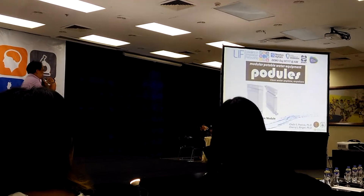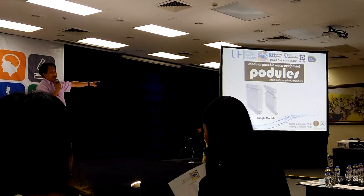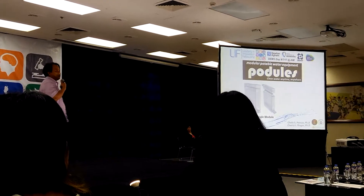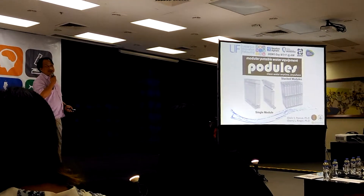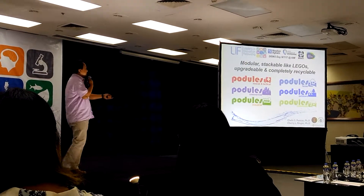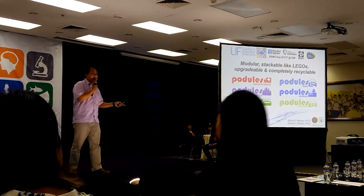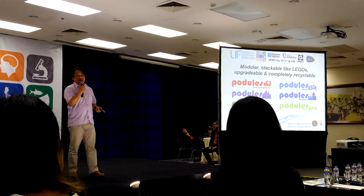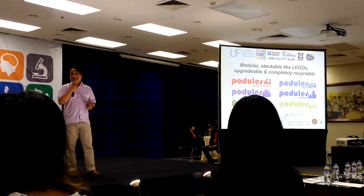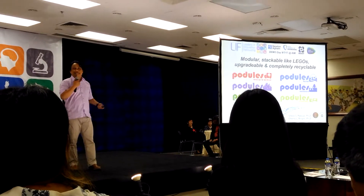It looks like this right now — there's a booth right there. It's still a single module, but modular. You can take the top off, bottom off, the cover off, the whole ceramic filter off, and you can still stack them. So it's like a set of Legos — modular, stackable. It's also upgradable because it's modular, and it's completely recyclable. You can recycle the whole thing after you use it or after a few years of use.